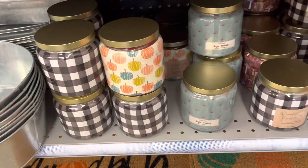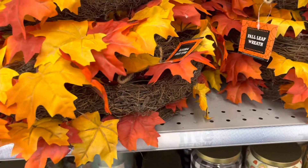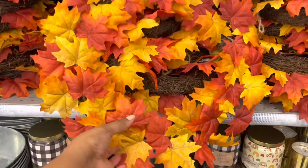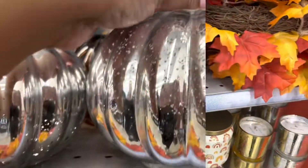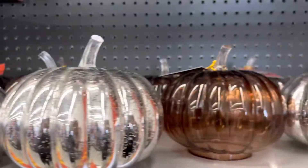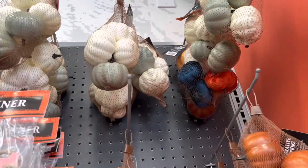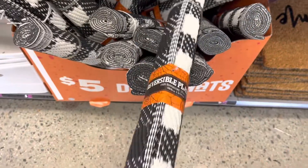When I first came in I noticed the rugs and they're really cute, and here's just all the candles. What caught my eye was this wreath because I could not believe it was only five dollars. Here's some really cute mercury glass pumpkins — some have the top off so you could put flowers in them. I could not believe this stuff was five dollars.